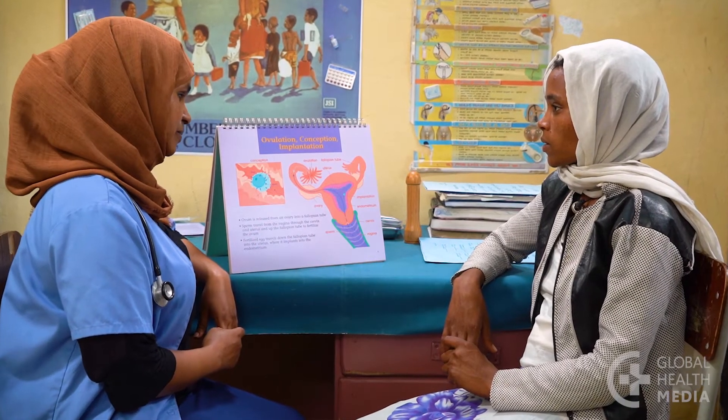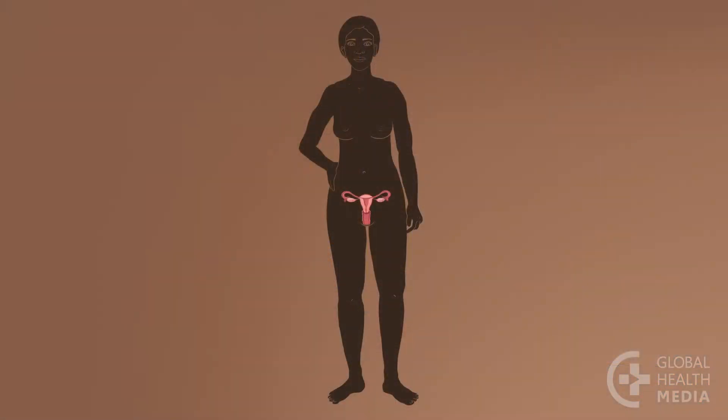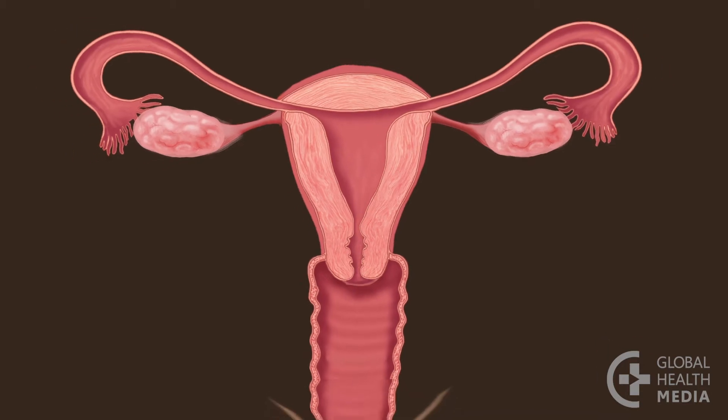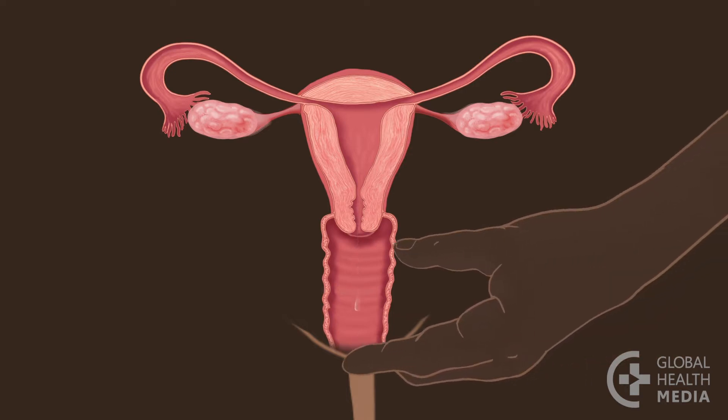A woman's body naturally produces secretions during the days she can't get pregnant. Each month, after her monthly bleeding, her body prepares itself for starting a pregnancy. This is her fertile time. During these days, her cervix produces secretions.